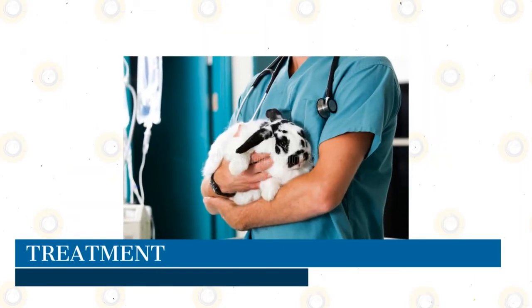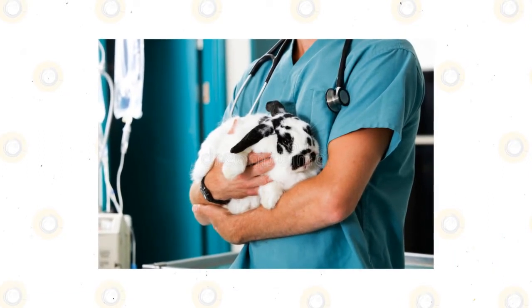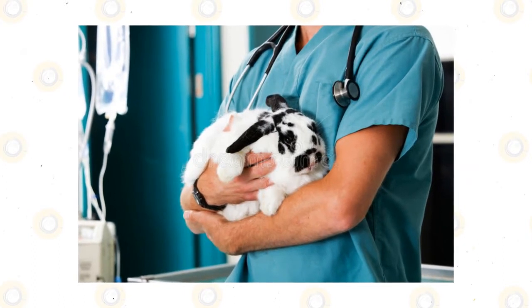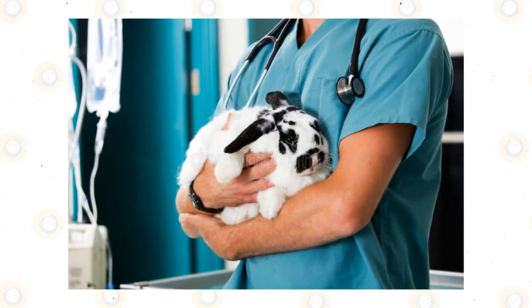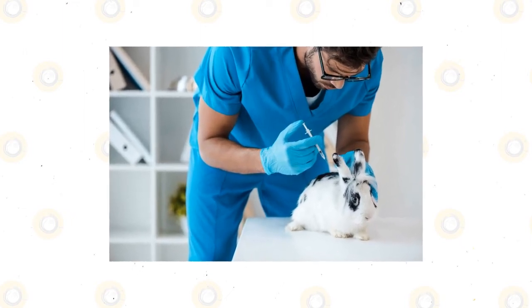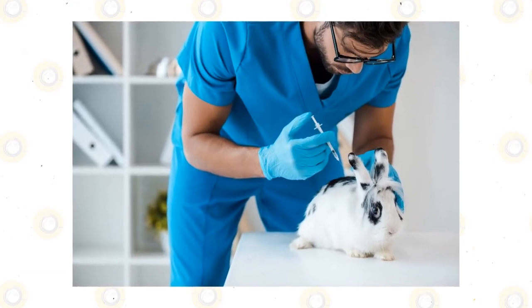Treatment is based on the cause of the diarrhea and may include: dietary modification; fluid therapy; motility drugs that change the rate at which food is passed through the intestinal tract; pain medications, as diarrhea is often accompanied by painful gas and gut contractions; antibiotics; and deworming.